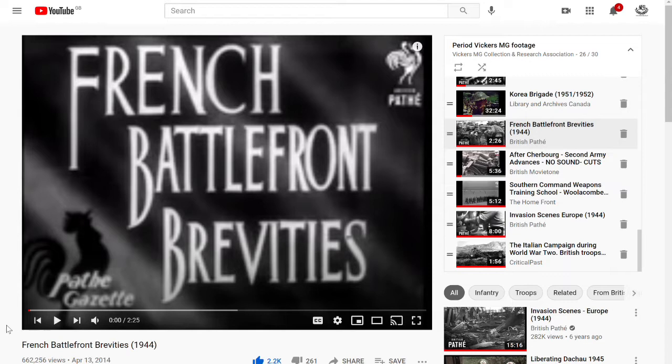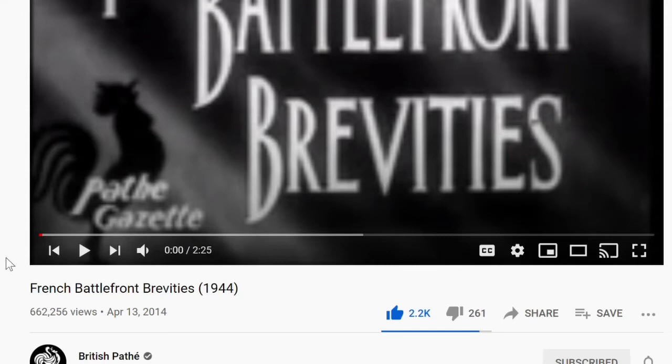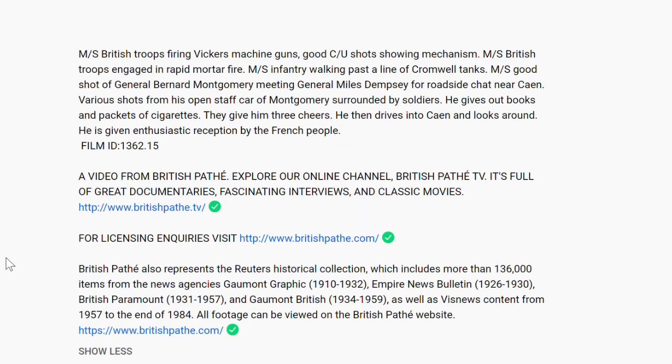The video we've chosen today is 'French Battlefront Brevities' from 1944. It's on the British Pathé film channel and is described as British troops firing Vickers MG, with shots showing the mechanism, rapid mortar fire, and some additional material on Montgomery and Dempsey. The focus here is on those British troops firing Vickers MG, so let's take a look.